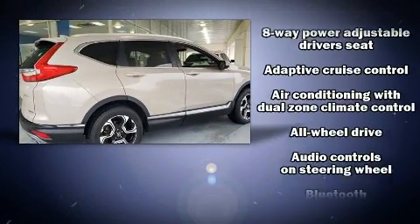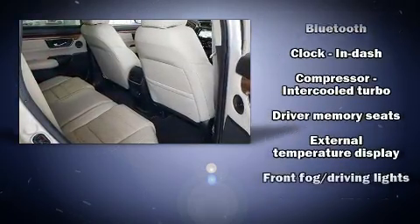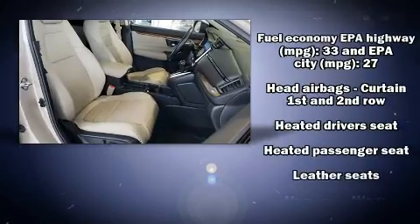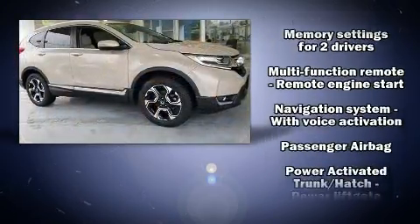Honda also prioritized safety and security with features such as dual front impact airbags with occupant sensing airbag, head curtain airbags, brake assist, a security system, and four-wheel disc brakes with ABS.